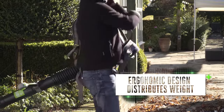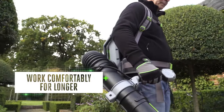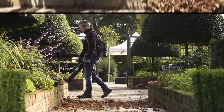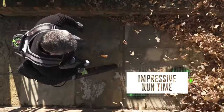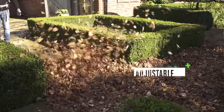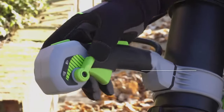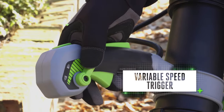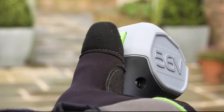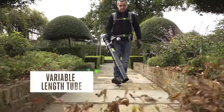The blower's sturdy padded backpack is designed to distribute the weight in a more ergonomic way, keeping you more comfortable as you work. With up to two hours runtime, you'll be able to cover plenty of ground. Also designed for your comfort, the adjustable handle offers greater reach and control, plus easy access to the power setting switch and the variable speed trigger for more precise blowing.